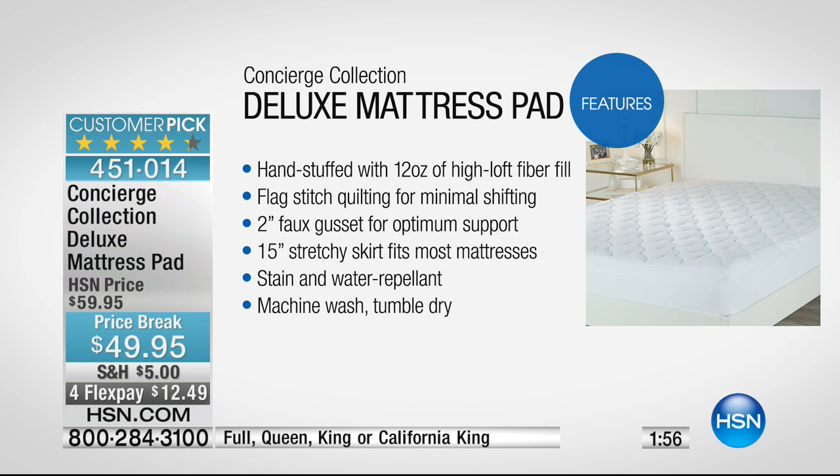It's like a checklist of everything you'd want from a mattress pad. When you're shopping on a shelf, it's really hard to know what you're getting, and it's a different price for different sizes. Look at the way it's filled by hand, the right amount of fiber fill.